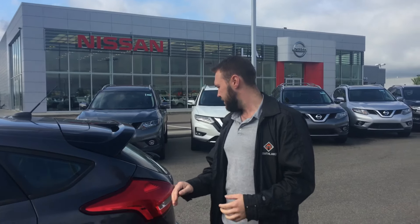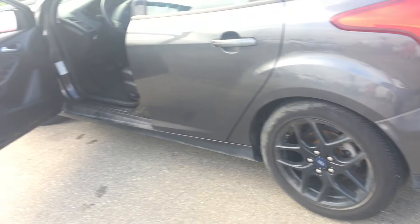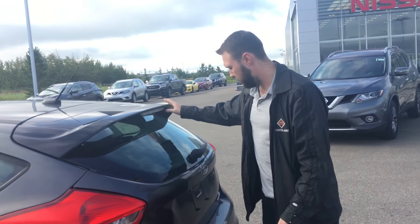It's a great vehicle all around. You're going to notice the blackout edition — you're going to get the black rims, the black accents along the vehicle, and this black spoiler up top.